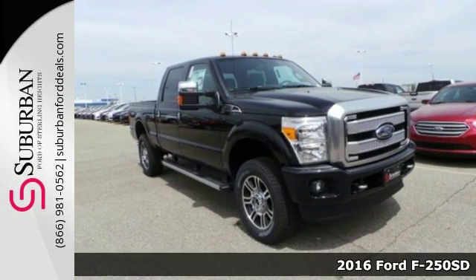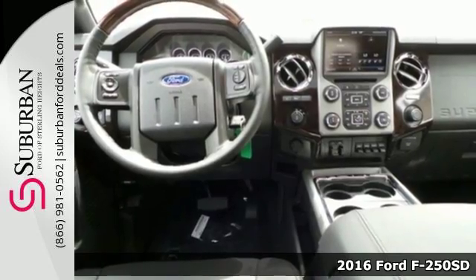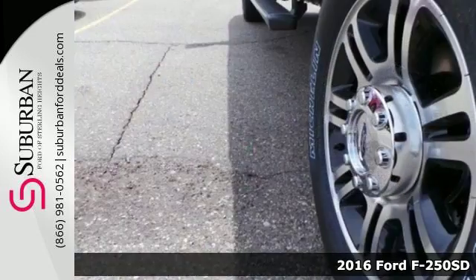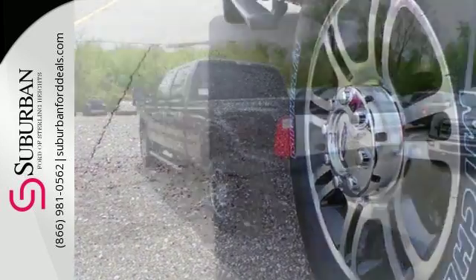It's a 2016 Ford F-250 Super Duty. You always give a little extra effort — it's what separates you from everyone else. You deserve a truck that matches that philosophy, and you found it right here.